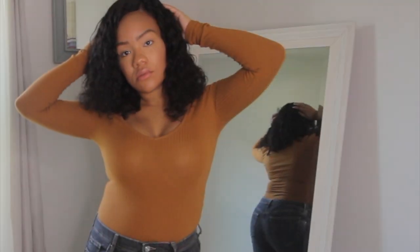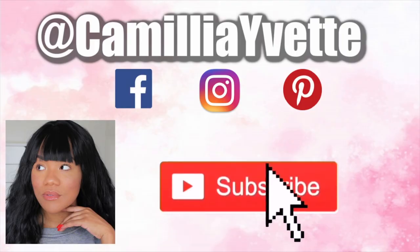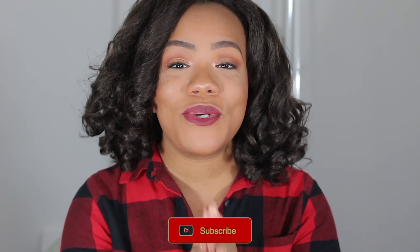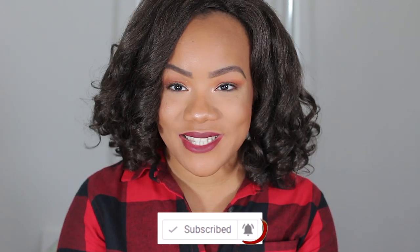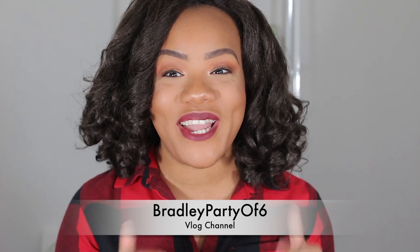Hey guys, Cece back with another video, and today this could quite possibly be the last makeup haul of 2020. If it's your first time watching, make sure you click that subscribe button and the notification bell so you're always notified of my future videos. Also follow me on Instagram at Camelia Yvette and subscribe to my family vlog channel on YouTube at Bradley Party of Six.